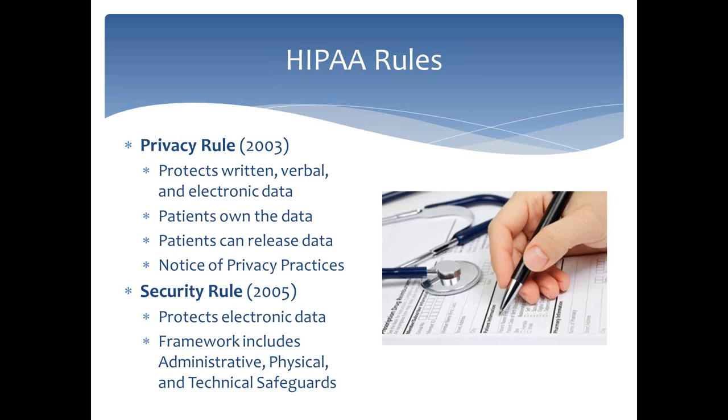One thing about HIPAA is that both the Privacy Rule and the Security Rule are very flexible because they have to apply both to very small practices — the one-doctor, one-nurse office — and also to the largest health care organizations that may own hundreds of facilities and have thousands of employees and thousands of patients.